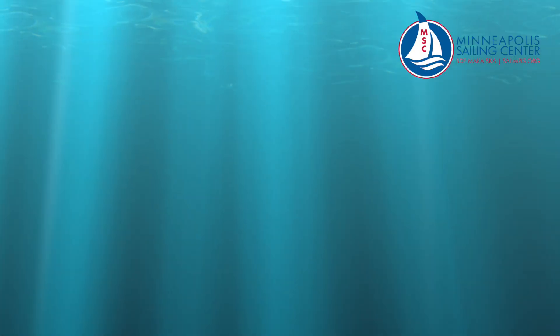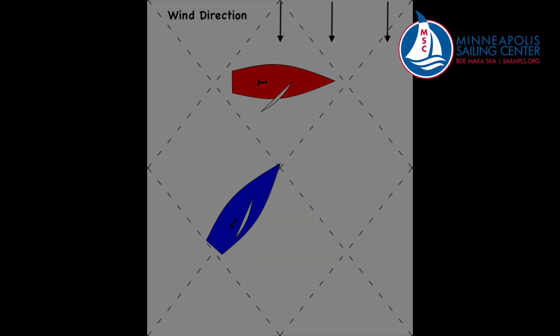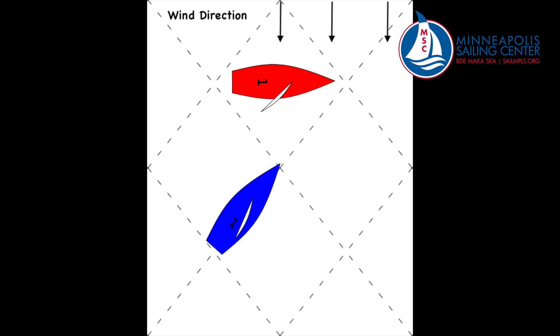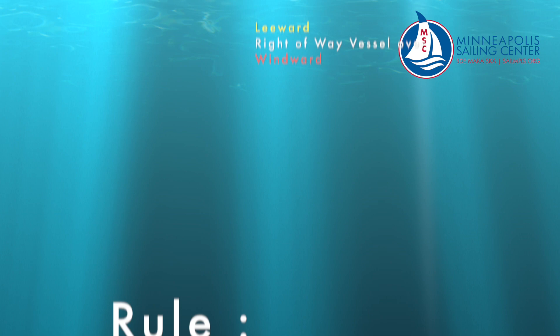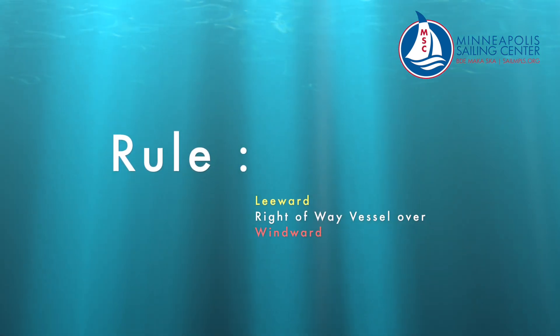Let's talk about the same tack: windward vs. leeward. When you are on the same tack as another vessel, you must now figure out which vessel is windward and which is leeward. In this diagram, the wind hits the red vessel first and the blue vessel second — this makes red the windward boat and blue the leeward boat. The rule: the leeward vessel has right-of-way when two boats meet on the same tack.